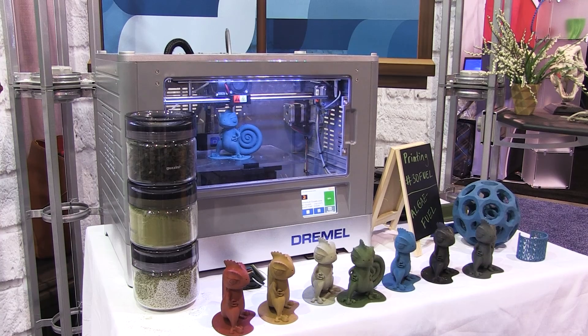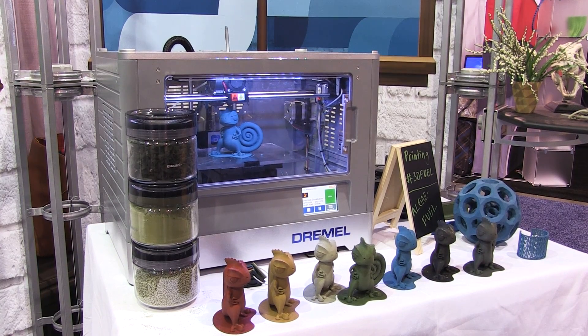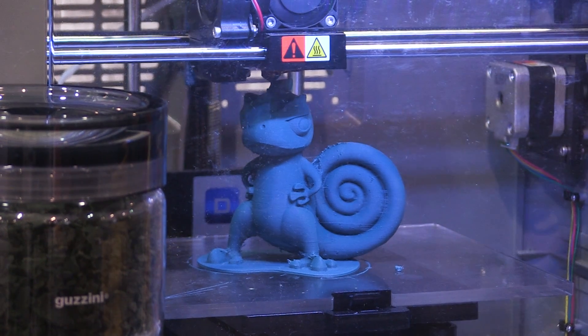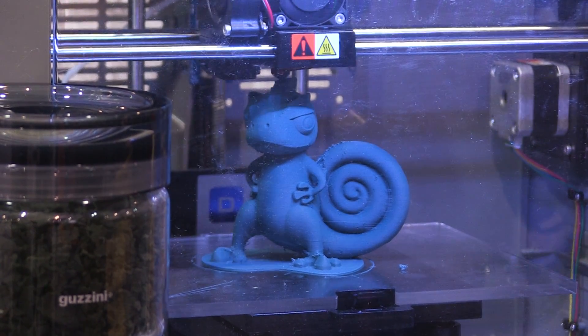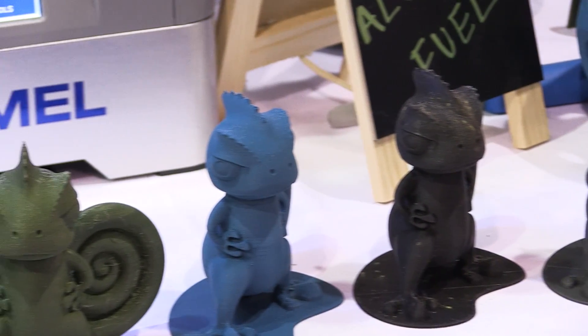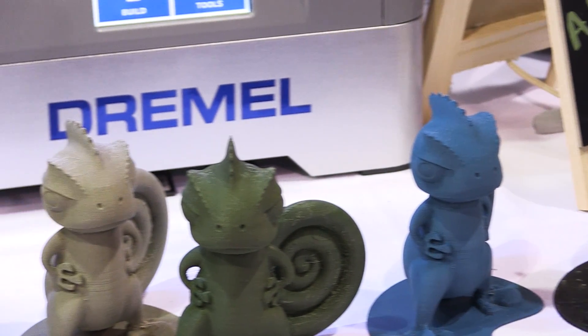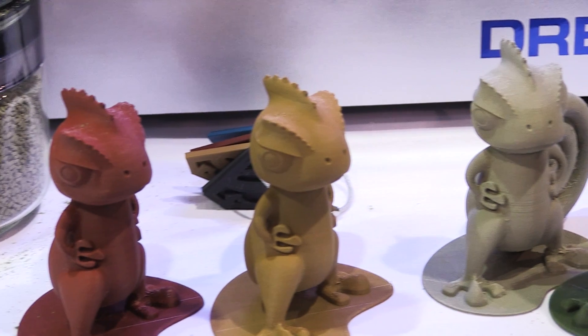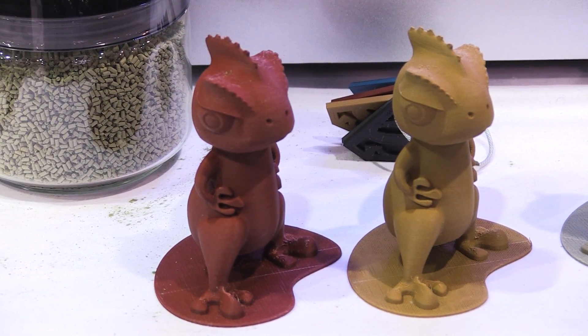We have a couple of product lines. We actually have an algae filament, and our algae filament line has a really nice aesthetic, a really natural color palette. It's environmentally sustainable because we help to remediate nuisance algae and the global algae problem and incorporate it into plastics to make more sustainable plastics. The algae filament really has a more aesthetic purpose — it's more for the look and the feel of the material. It almost feels like bone or sandstone.